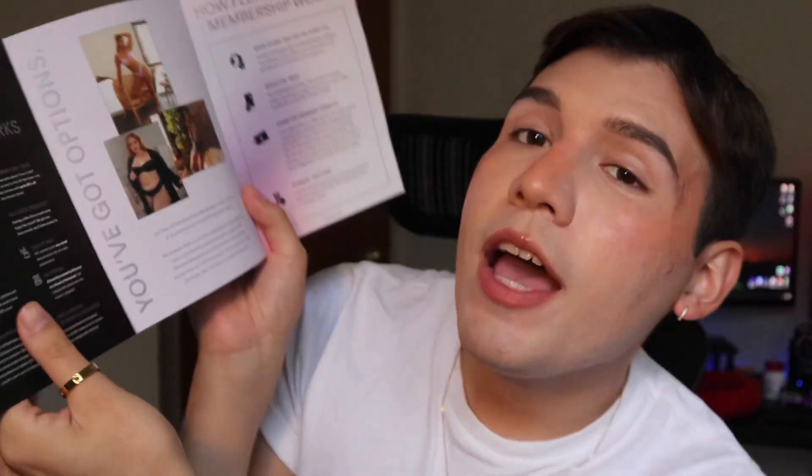The first thing it comes with is this pamphlet — Welcome to Extra VIP Membership. It tells me all the perks of becoming a member with Savage X Fenty. I'll explain more about this towards the end of the video.